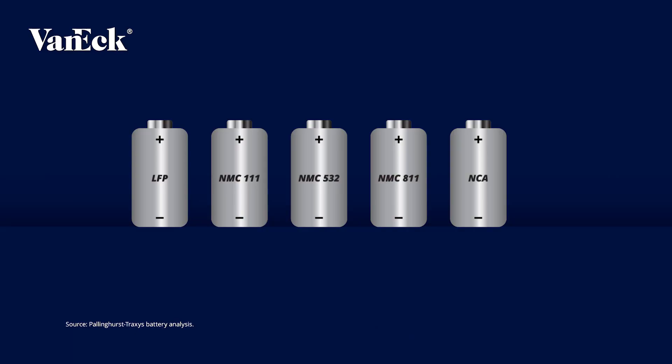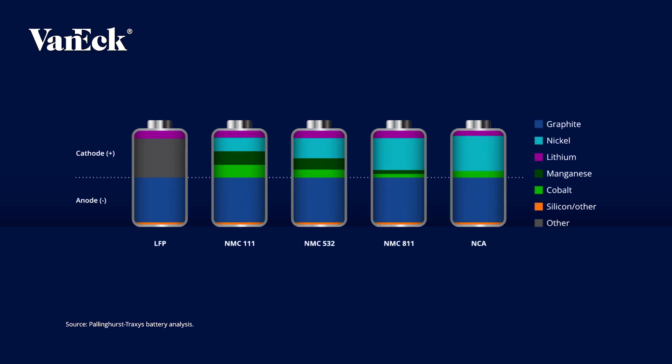Almost all — around 95% — of an anode in a lithium-ion battery is made from graphite, and despite the development of different battery chemistries, there is no substitute for graphite. On average it accounts for around 50% of the demand and by weight around 20 to 30% of an average lithium-ion battery, compared to lithium at around 5%. Therefore, graphite is the single largest component in a lithium-ion battery.